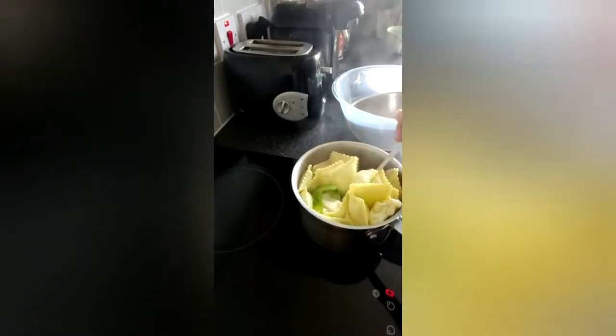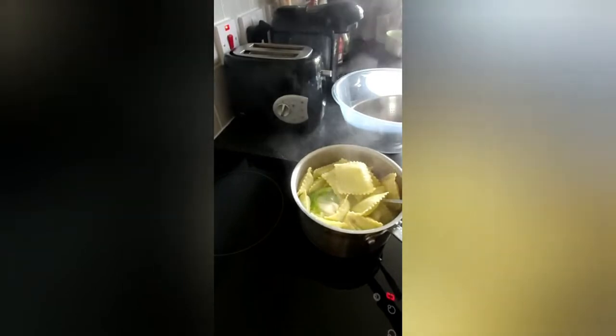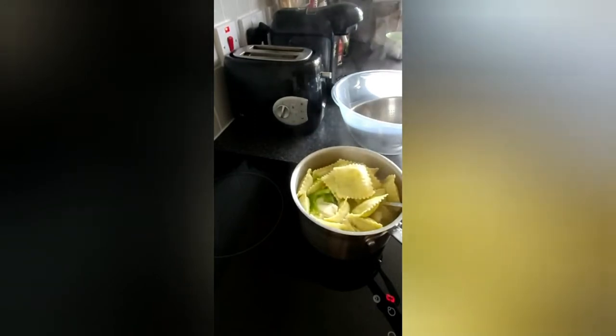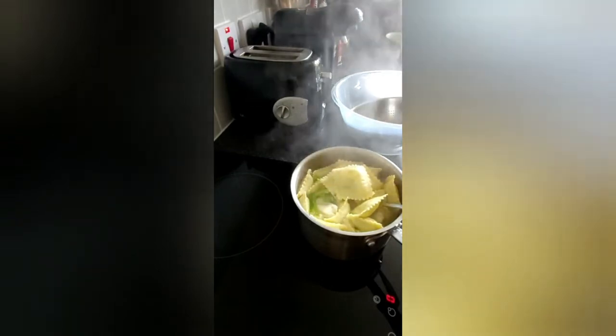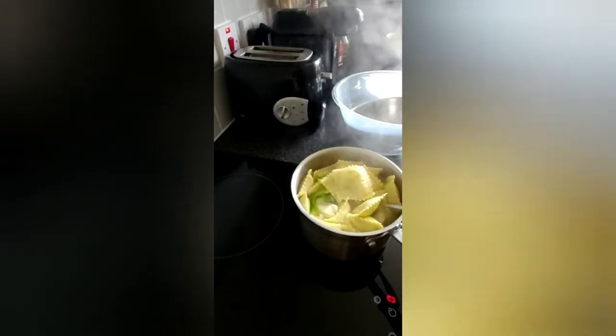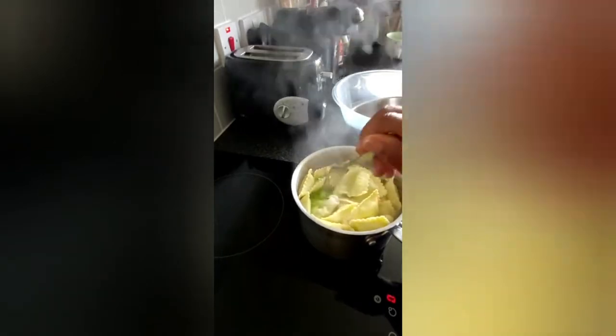Today I'm making a quick meal — this is some ravioli, spinach ravioli. I'm boiling cauliflower to eat with it. It's already made.